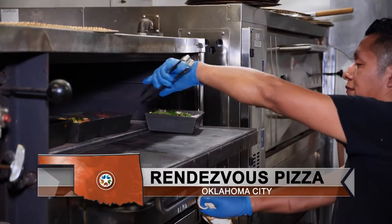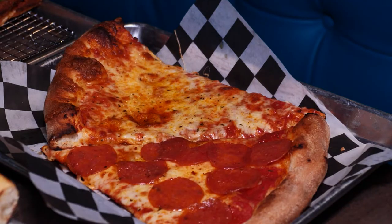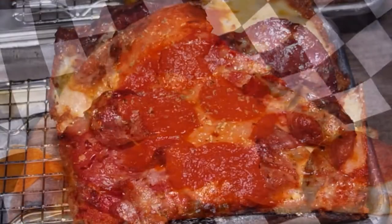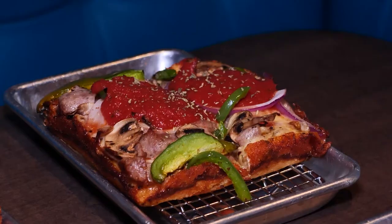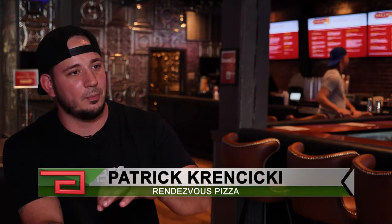Rendezvous Pizza likes to do things differently, from the open seating to the two styles of pizzas. The thin crust is New York style — not extra thin, but thin enough to fold the pizza instead of eating it with a fork. The Detroit style is a deep dish-type pizza with cheese on the sides to give that strong crust on the ends. They layer cheese, then toppings, then put the sauce on top.